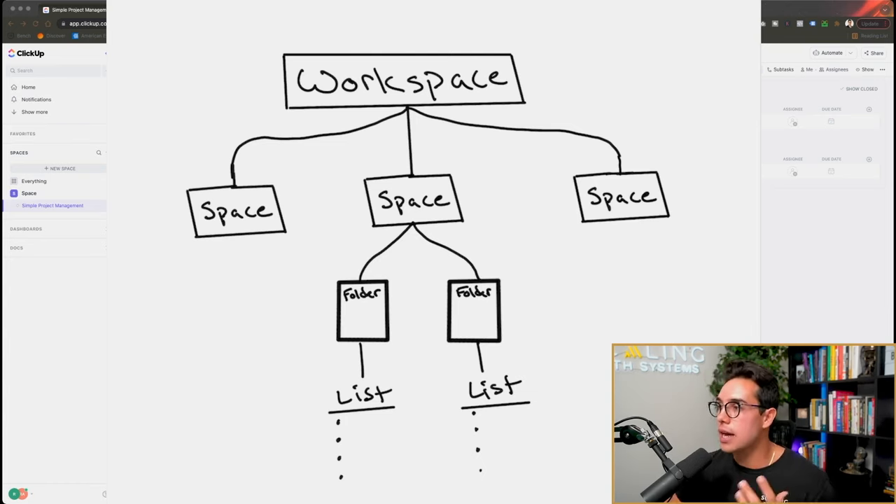One of the biggest recommendations I have right in the beginning as you're setting up your ClickUp hierarchy is not to go insane with spaces, folders, and lists. Most people don't actually ever use a project management software because they're overwhelmed — too many features, too many spaces. If you're running less than a 10-person team, you should have at maximum four different spaces, and each space maybe four folders. Every new space increases the complexity by like 10x. Inside our main ClickUp account we only have four spaces for a multiple eight-figure company with over 35 employees.